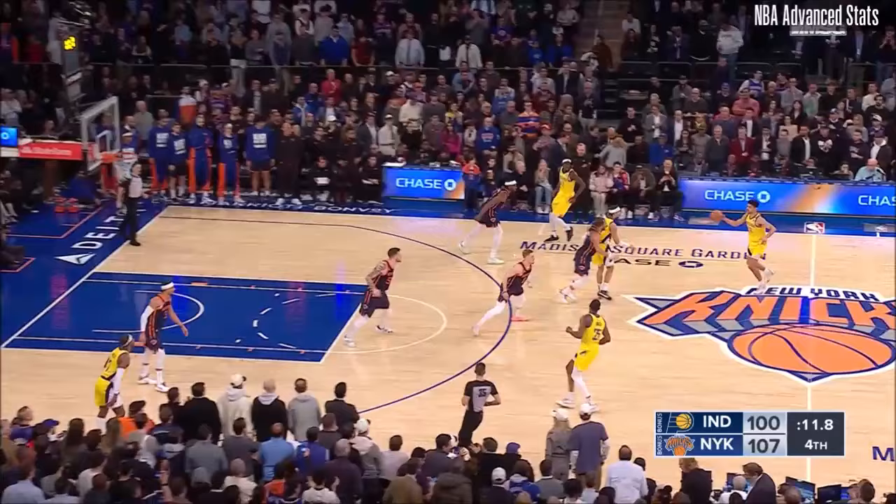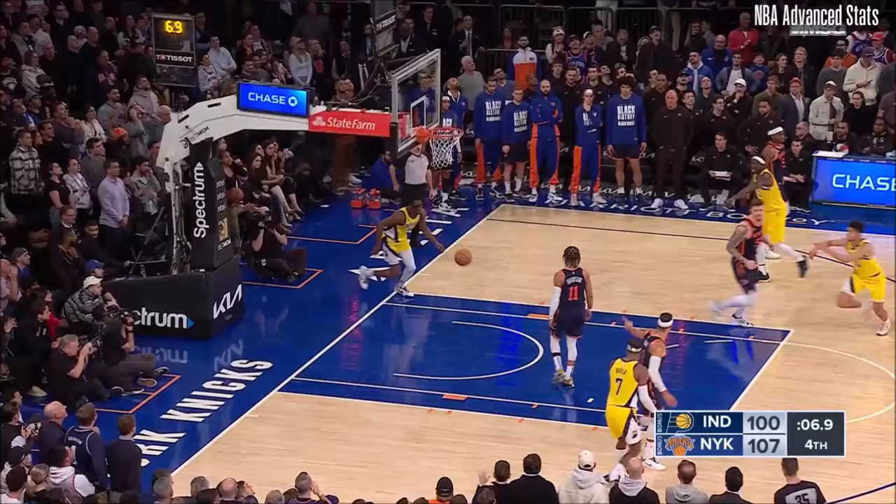Nimhard brings it up. Knicks up seven. Smith — double-team, gets out of that, goes inside, throws it down with 6.9 remaining.